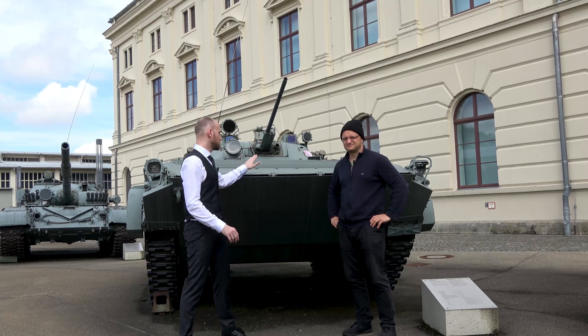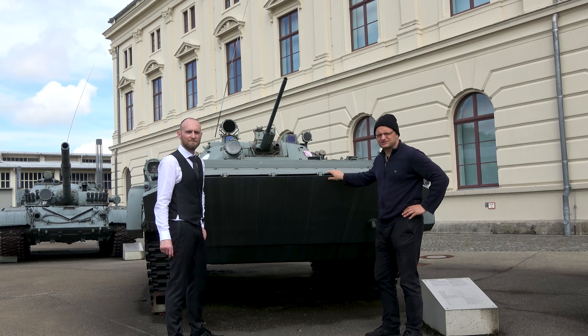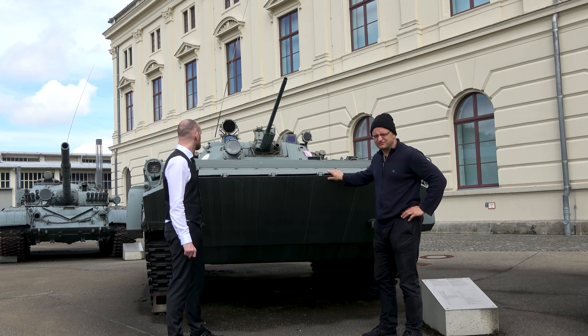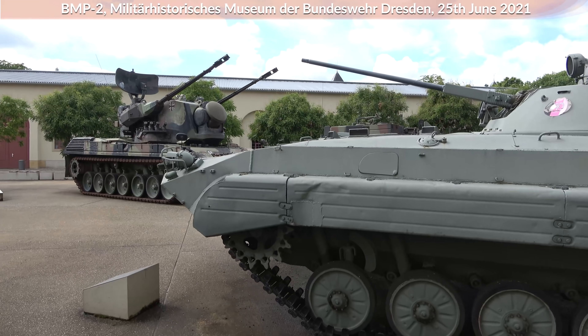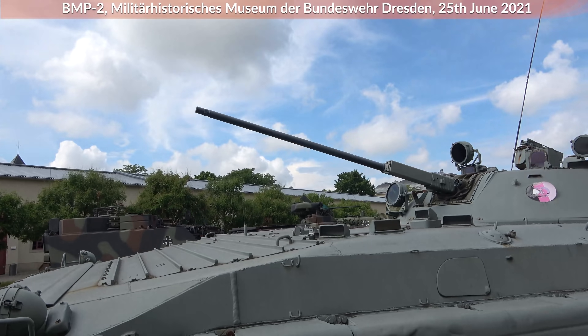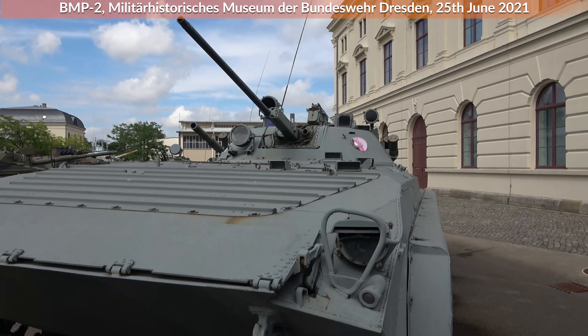And we are back at the BMP-2. We just talked about the Marder, and if you look at the BMP, it looks quite different — especially it's much smaller, only 14 tons. But in a way, it's the same concept: there is one problem to be solved but the solutions are quite different. The BMP-2 is the successor of the BMP-1.